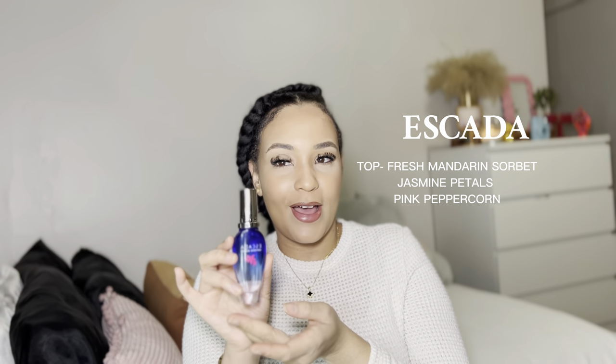This next perfume is my latest. I got it because of another YouTuber who recommended it and it smells so freaking good. It's a fruity floral scent — this is another vacation perfume I would definitely recommend. The key notes are mandarin, the middle is jasmine petals, and the base is pink peppercorn.